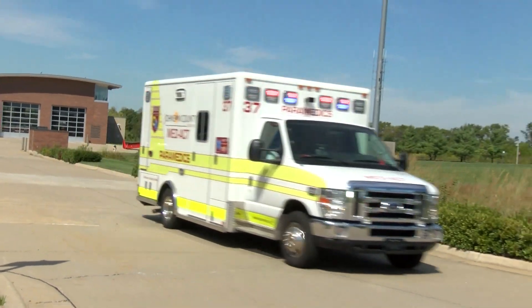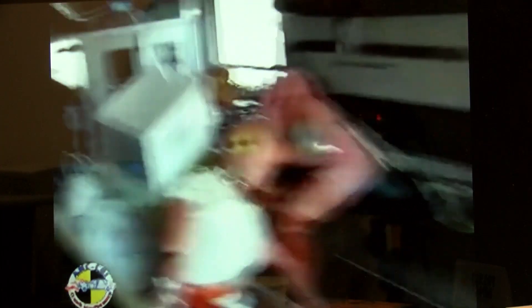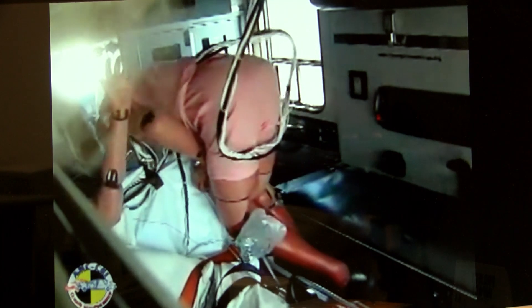It's resulted in safer ambulances. This crash test video shows what can happen when people and equipment in the back of an ambulance aren't firmly secured.